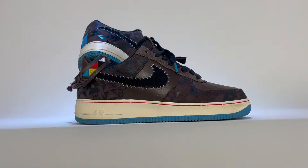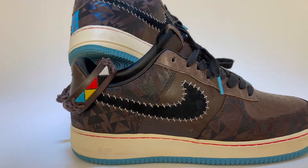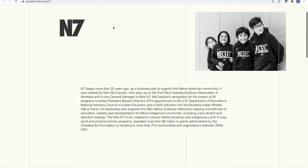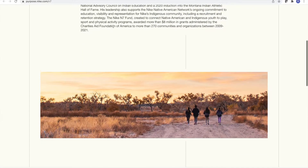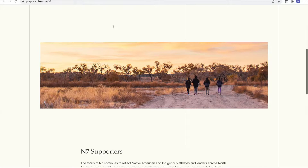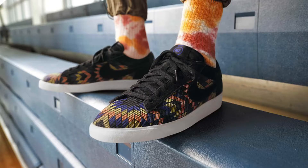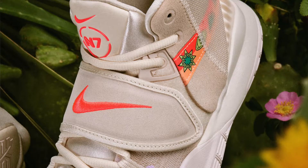They are a premium feeling shoe and clearly designed with the Native American theme. That leads me to the N7 name. From what I know, N7 is an initiative created by Nike and a guy named Sam McCracken. Their goal is to stimulate growth and development within Native American communities and honor indigenous culture, craft, and traditions. Nike has released a bunch of N7 sneakers and merchandise over the years — I'll show you a few different pairs now.